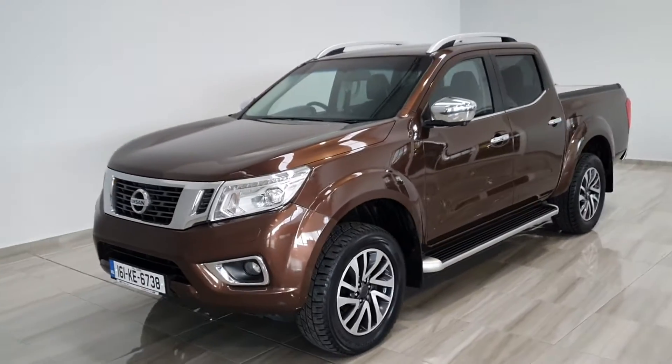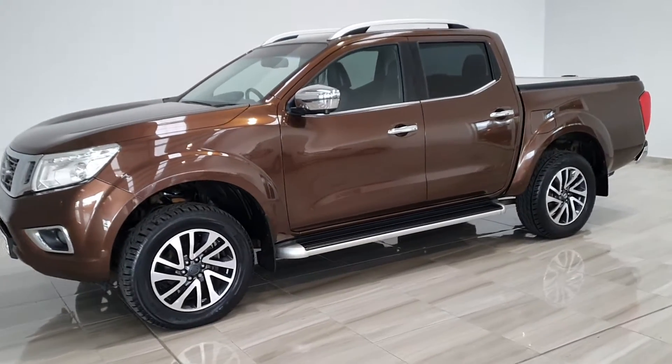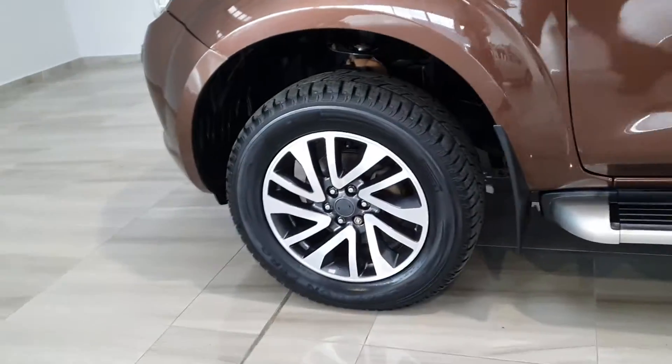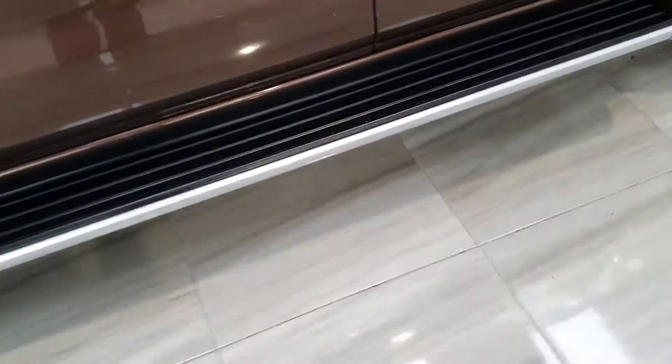Hello, welcome to Philly Motor Group. Today we'll show you around our 161 brown Nissan Navara 2.3 diesel in Techno trim. It comes with upgraded 18-inch alloys, side steps, and privacy glass in the back.